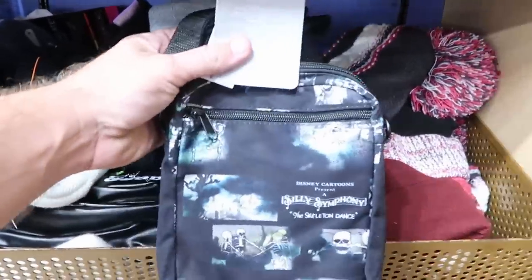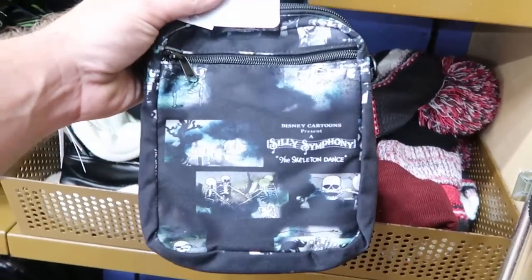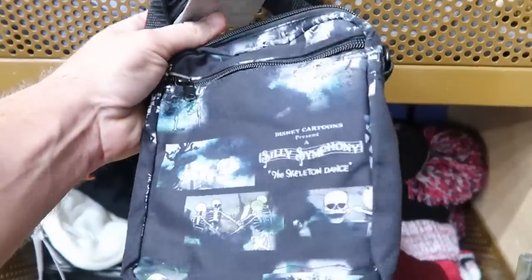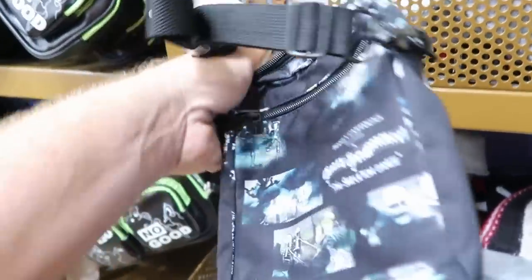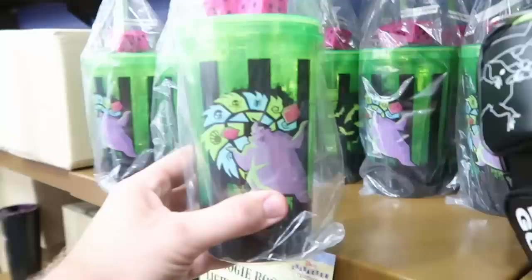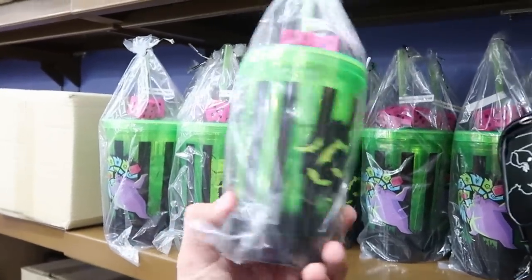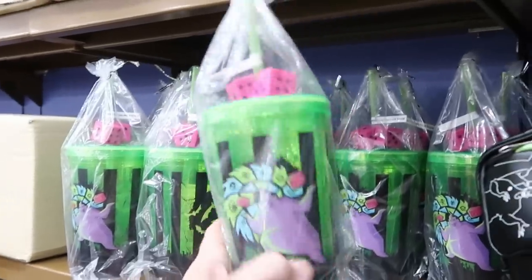They also still have some side bags from the Disney Style Store at Disney Springs — this one says 'Disney Cartoons Present A Silly Symphony' with the Skeleton Dance, $9.99 from $30, which is a really good deal. They also have more of the light-up Oogie Boogie tumblers for $14.99 from $24.99, with the dice from Oogie Boogie on top.